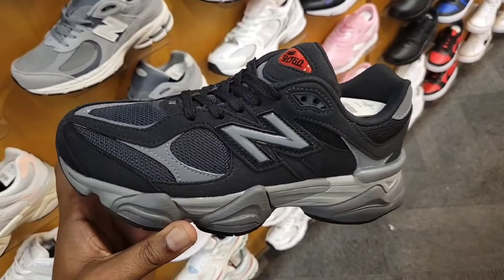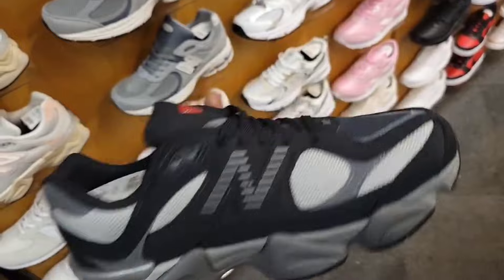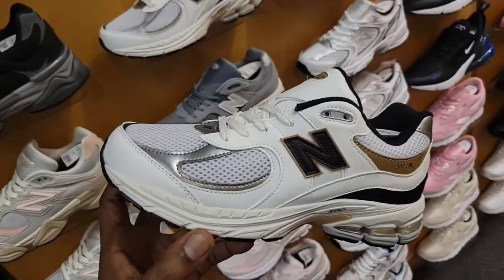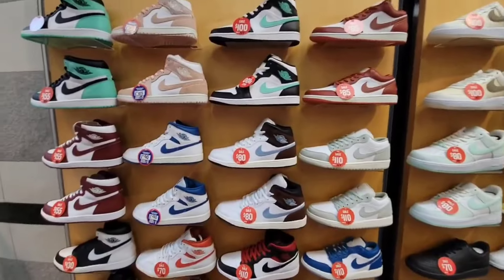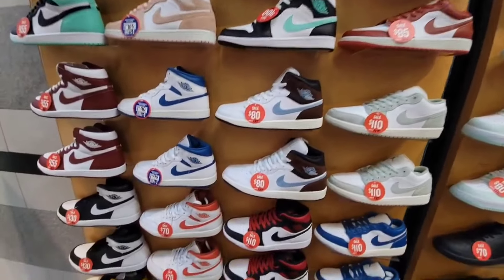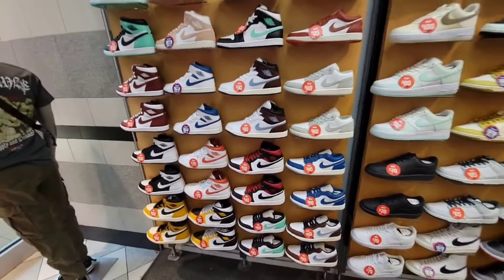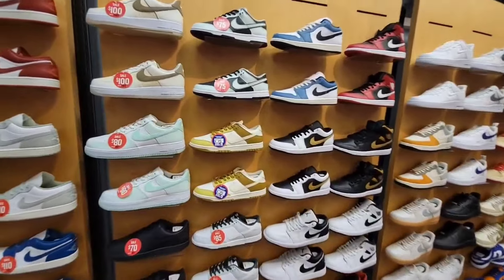On the high school side briefly, they got this 9060 with some different type of material. I wonder if they come like this in men's pairs too — not mad at these at all. Gray school colorway on this 2002R as well. Back to the selection over here, definitely a lot of solid things that we've seen before, a lot of markdowns in case you guys didn't know what's in this location because it is kind of slept on.